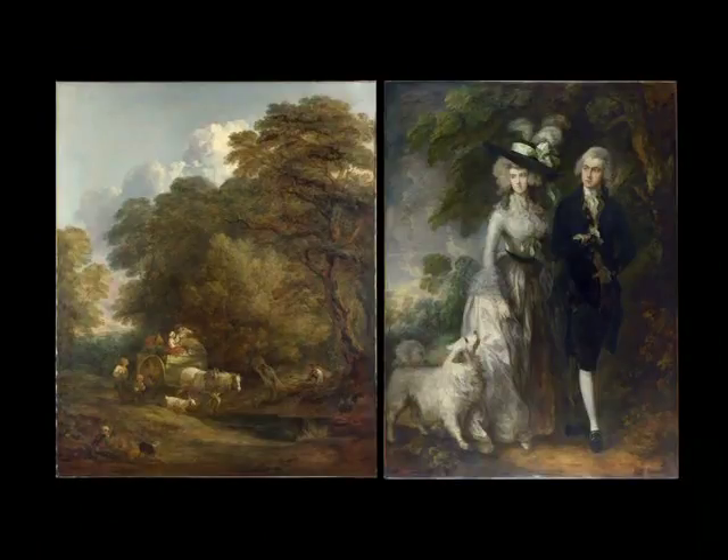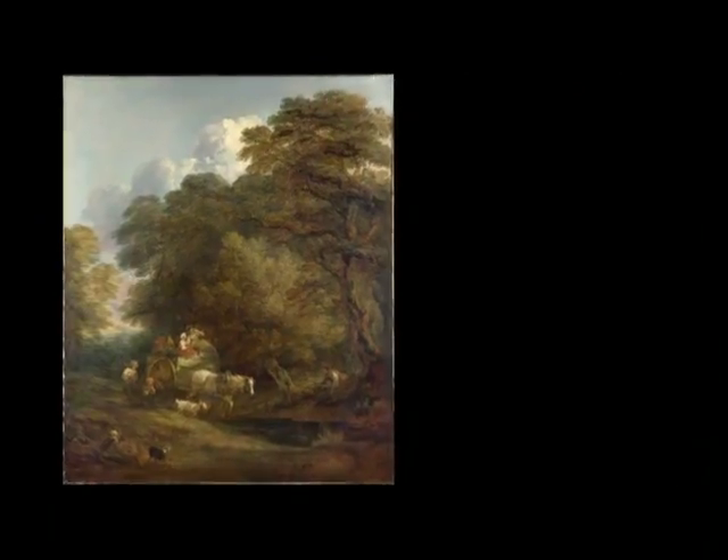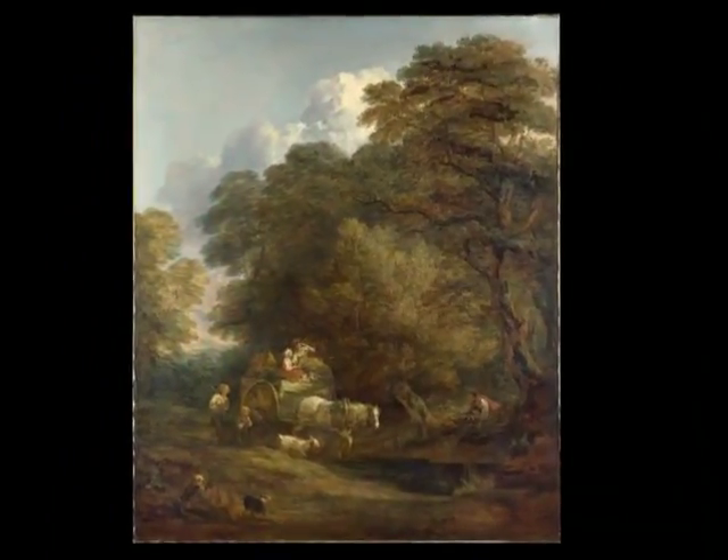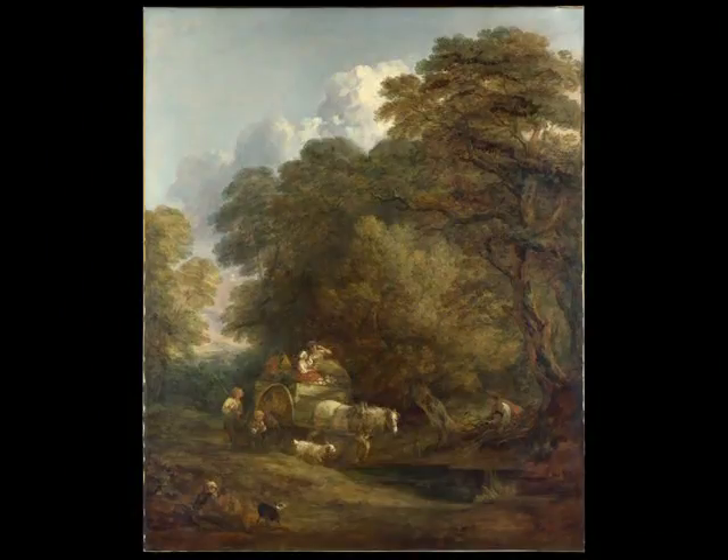It rivals that portrait in size at six feet by five feet and a quarter inches. These two large pictures share the light, feathery technique of late Gainsborough paintings. Despite what would at first glance seem to be a really substantial scene, given the large trees, the partly shaded path, and the limited view of the sky, the effect is still one of airiness and light. This is, after all, an 18th century painting.